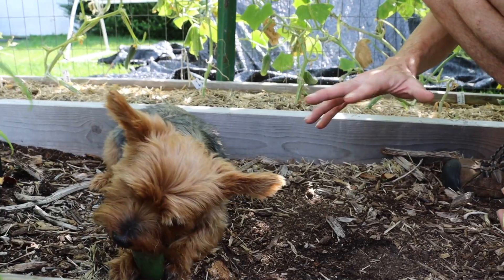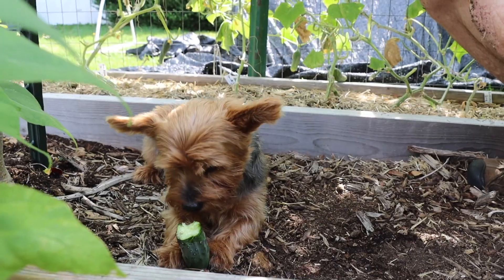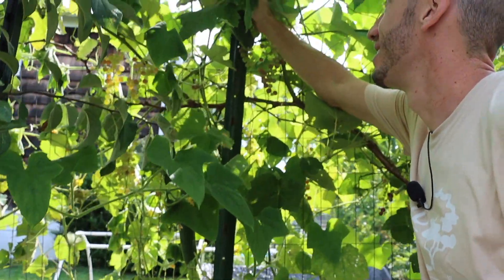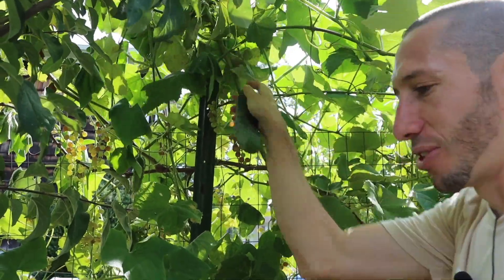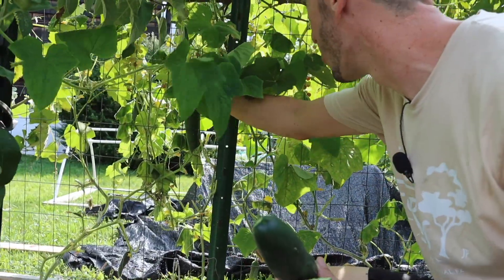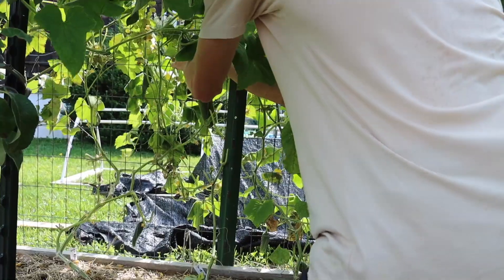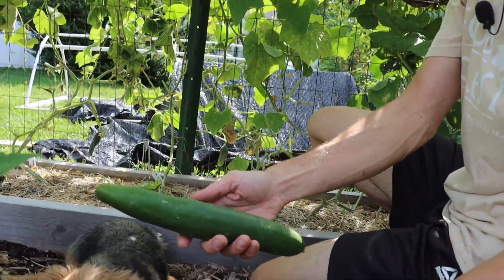We'll let Tuck snack on his cucumber while we keep grabbing stuff. Hit that like button if you love seeing the guy in the videos. But look at this cucumber up here — I kind of missed it, it's a little bigger than I like them to get, but it's not turning yellow so the size is still okay. And we've got this Suyo Long — let me try to get it through the fence line. Pull it through — perfect, that's a nice little one, quite beautiful.